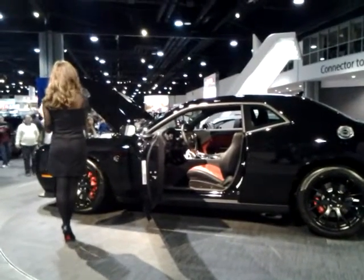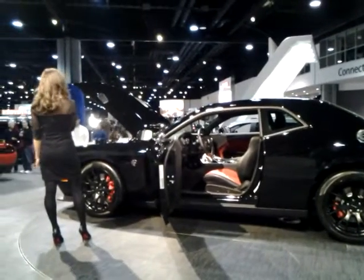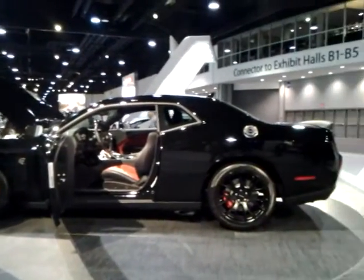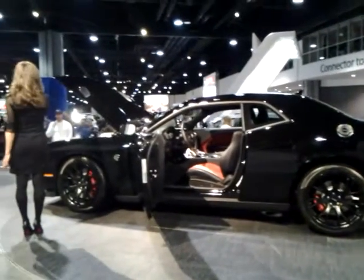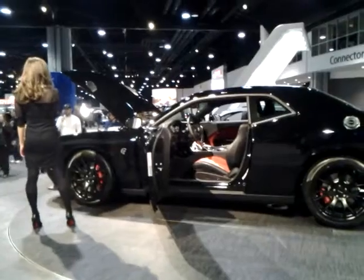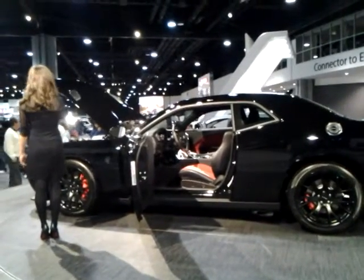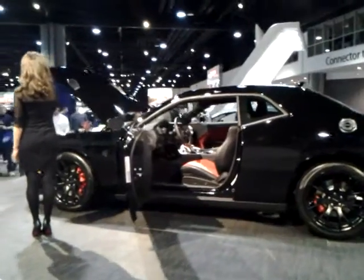Under the Hellcat's aluminum Viper-inspired hood lives a beastly supercharged 6.2-liter Hemi SRT Hellcat V8 that delivers a mind-blowing 707 horsepower and 650 pounds-feet of torque, making it the fastest and most powerful muscle car ever.